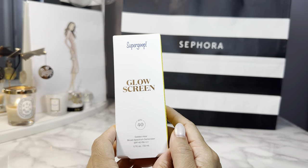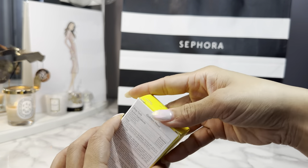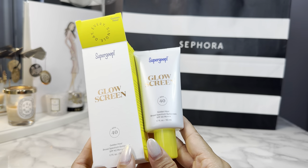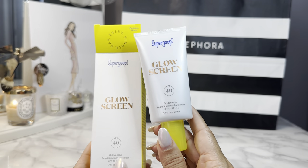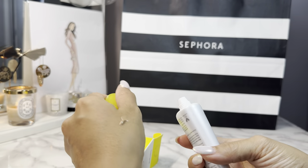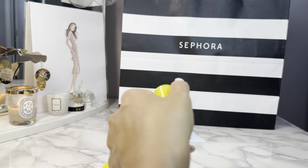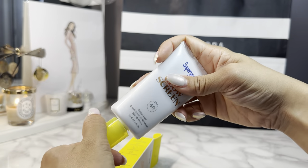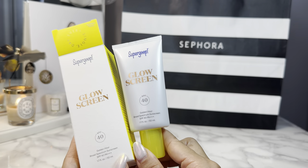Cannot forget your SPF. I got the Supergoop Glow Screen — this is my favorite facial tinted moisturizer sunscreen. It's an SPF of 40 and has just a little bit of tint to give you some color, almost like a foundation but with SPF 40. They came out with a new color called Golden Hour, which is a bronzy color. It looks kind of dark, but look how it sheers out — if you're lighter than me you can still wear this. I love this. I'm pretty tan so I figured this will give me a little more color. The Supergoop Glow Screen in Golden Hour.